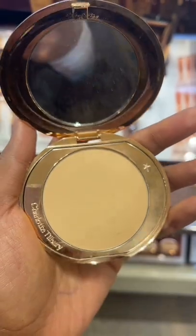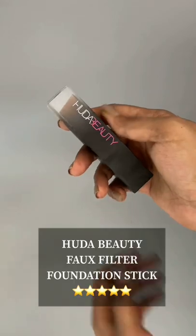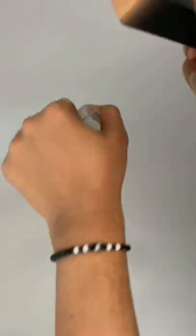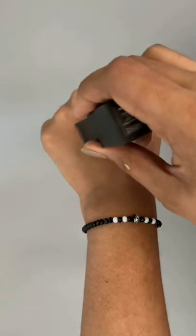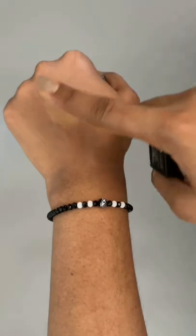Charlotte Tilbury's Airbrush Finishing Powder — it's phenomenal. Another foundation stick that won my heart is the Huda Beauty Faux Filter Stick. It is the first stick foundation that doesn't settle on dry areas of the skin or emphasize texture, and it makes your skin look stunning — my all-time favorite.